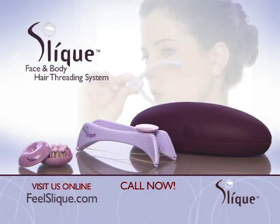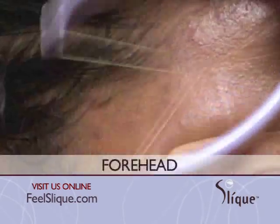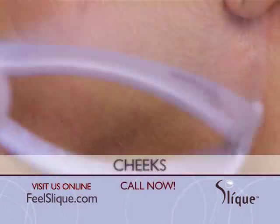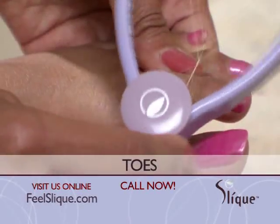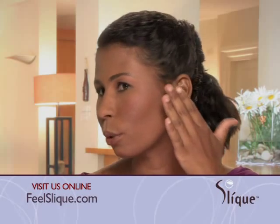Sleek is the long-lasting, affordable way to instantly remove unwanted hair from your upper lip, your forehead, sideburns, cheeks, your arms, even your fingers and toes. Sleek removes the hair by the root so you can see it's very smooth and there is no irritation.